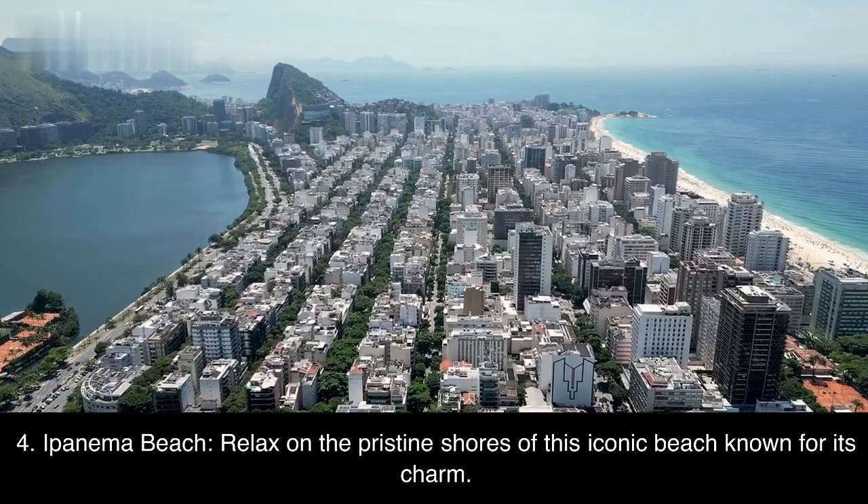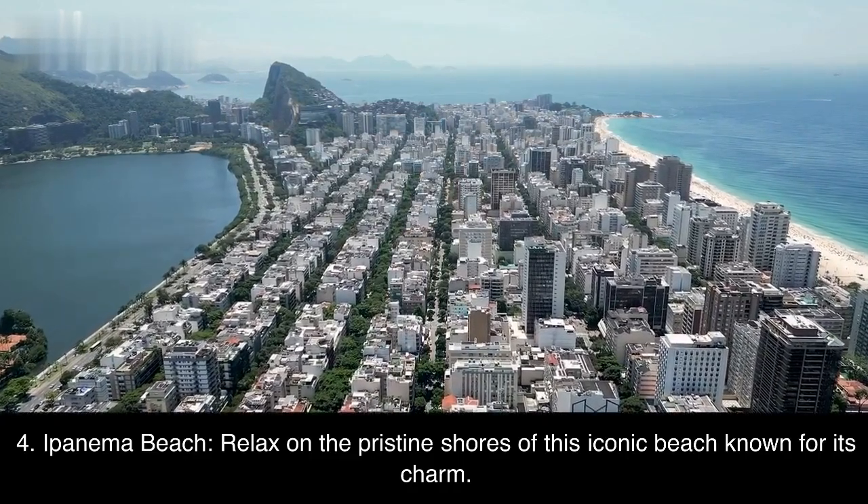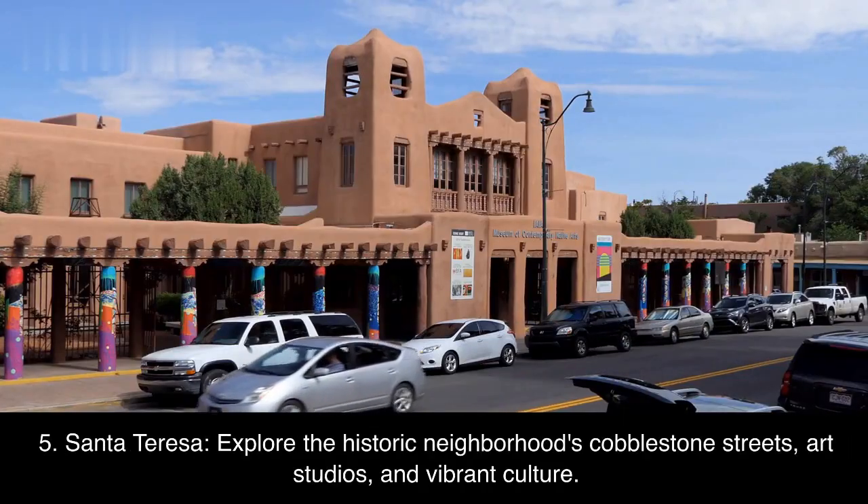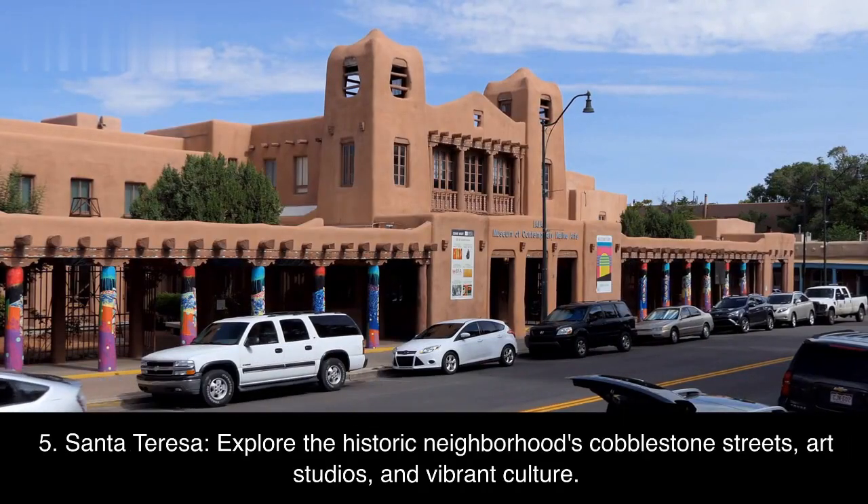Fourth, Ipanema Beach — relax on the pristine shores of this iconic beach known for its charm. Fifth, Santa Teresa — explore the historic neighborhood's cobblestone streets, art studios, and vibrant culture.